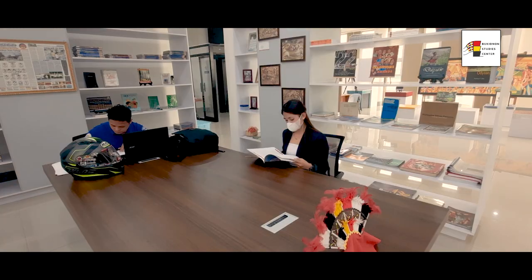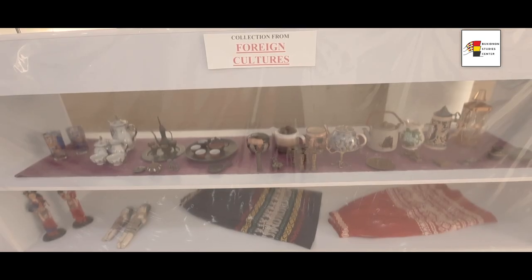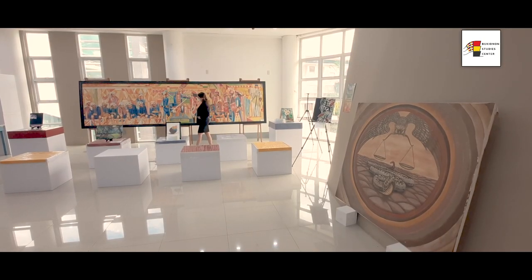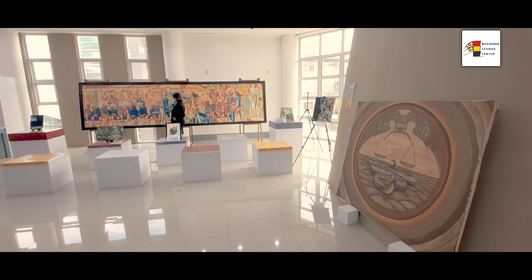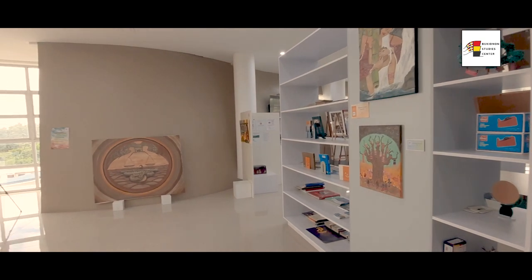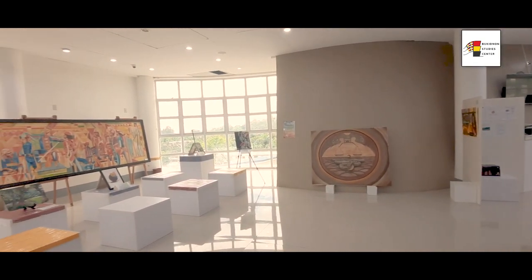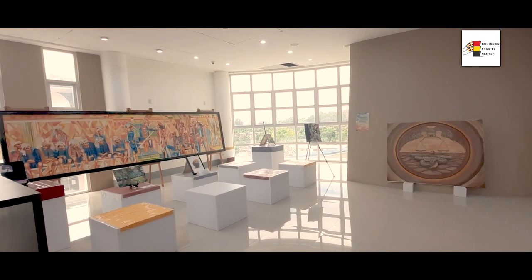A few collections from foreign cultures are also displayed in this area. Beside the library is the artist hub, where art workshops, art lectures, and art displays are conducted. This space is also used for small group discussions.